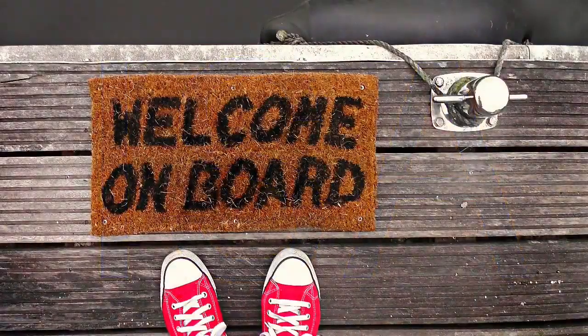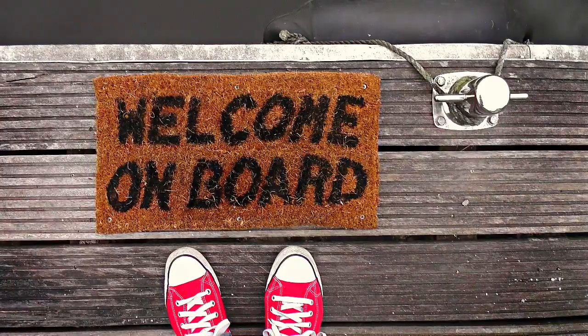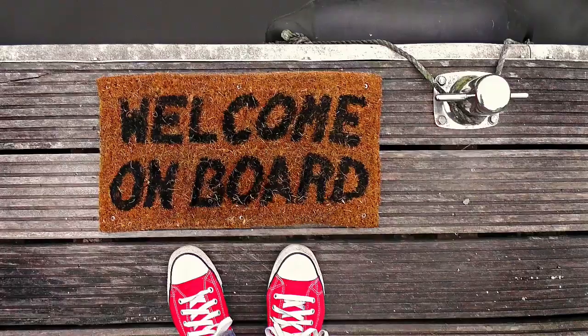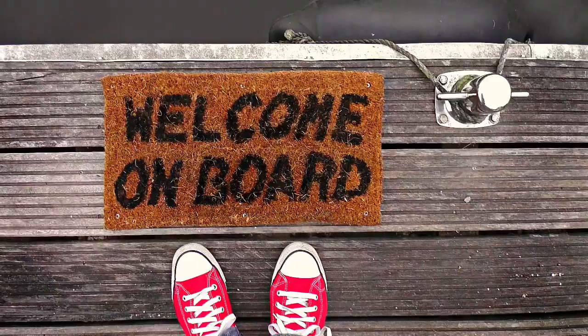Hi, if you're new, welcome. My name is Karen. I am a Chartered Accountant and Entrepreneur based in the UK. I am on a financial freedom journey and I am passionate about helping you with weekly videos that cover tips and strategies on personal finance and wealth creation.